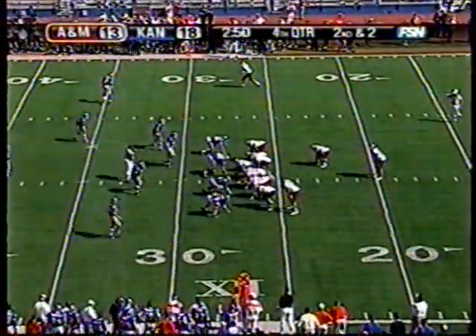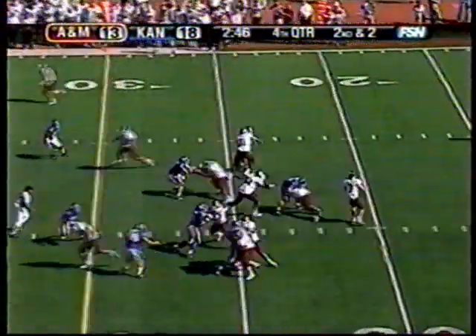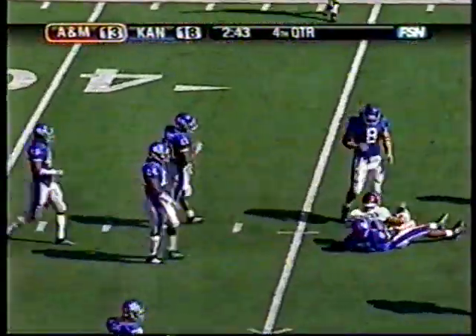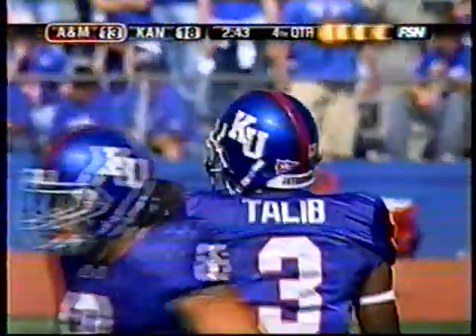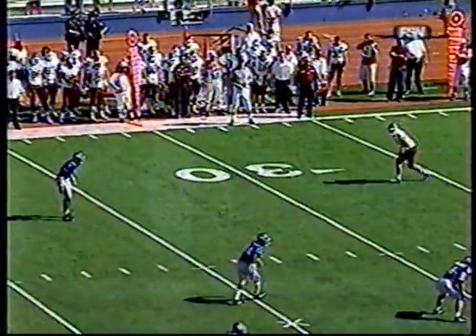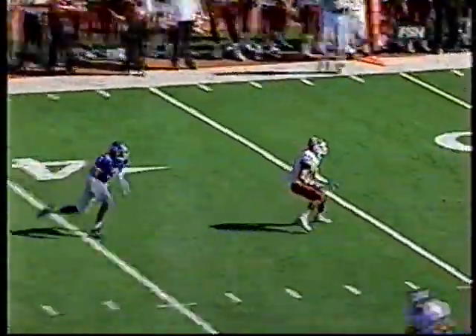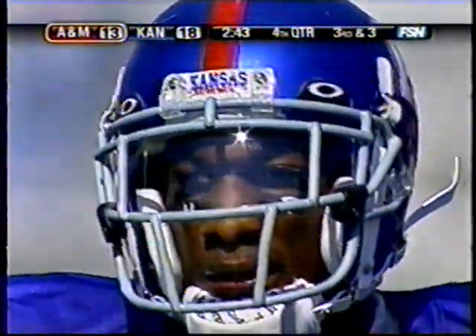Second down and two. McGee — incomplete. Kansas making some hits. Schrader lost the ball before Tali got there — good throw by quarterback Steve McGee, but Schrader was turning up field trying to get moving before he catches that football. So third down and two or three yards here for Texas A&M. Schrader's a superb athlete with good hands — it's a rarity that he would not hang on, especially for a senior.